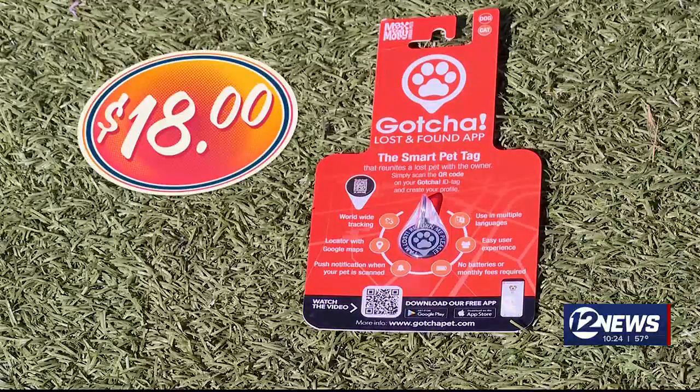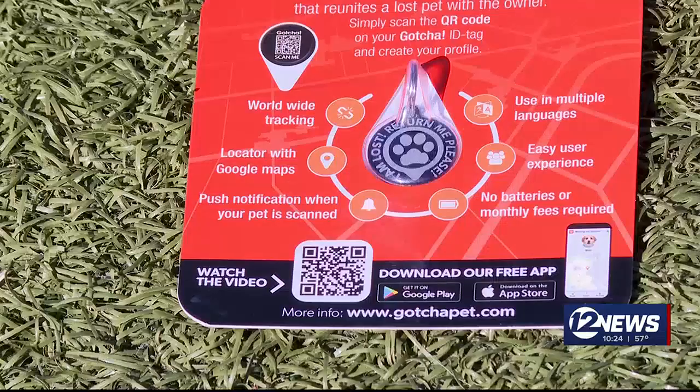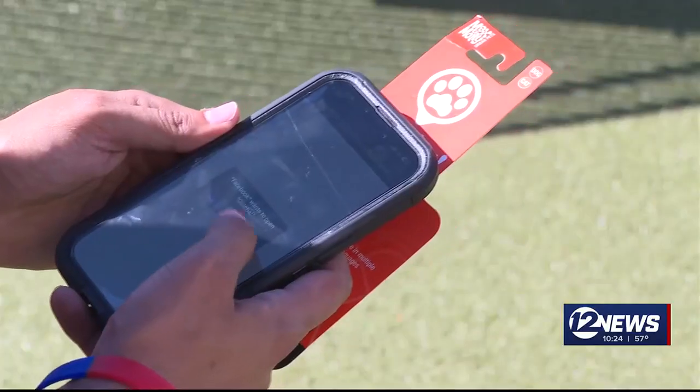For $18, this QR code promises to hold all of your contact information in case your pet goes missing. The makers say it even shows your pet's location when you scan the code. Jordan first has to download the company's free app.